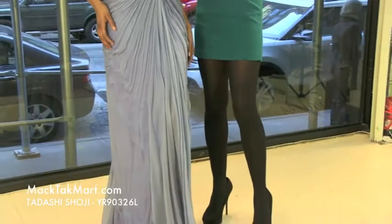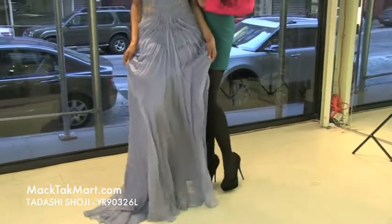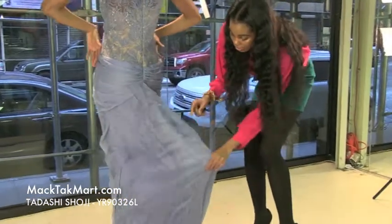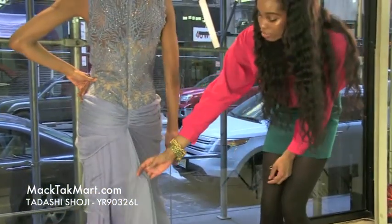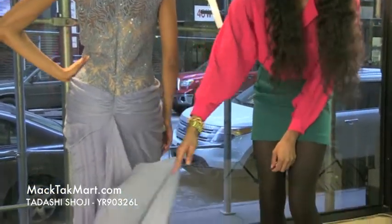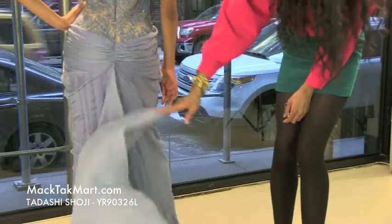If we turn around, we will see that this dress is going to give you a lot of flow. It has a very nice train, as you can see. So when you walk, you are going to be walking away. It's very airy, very light, very flowy.